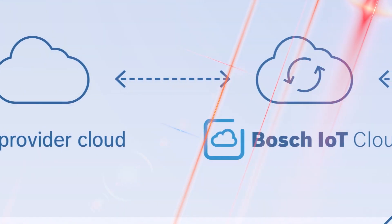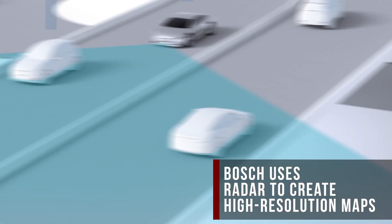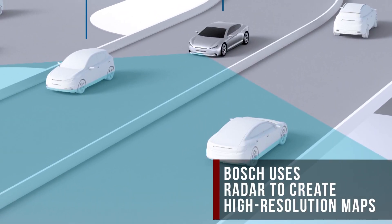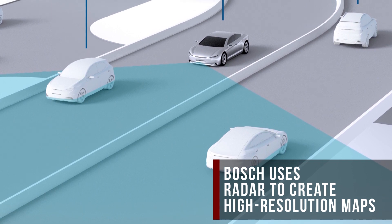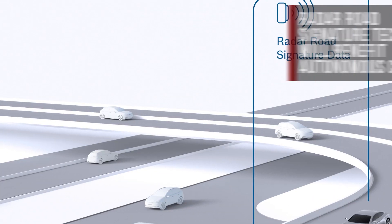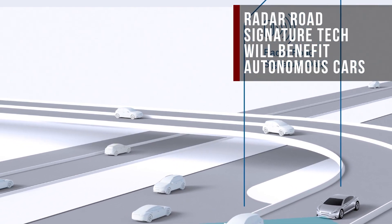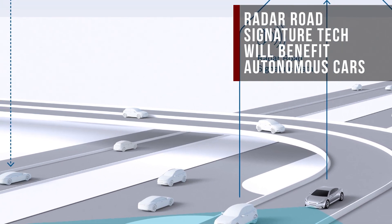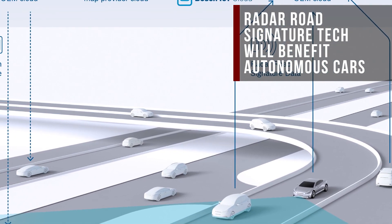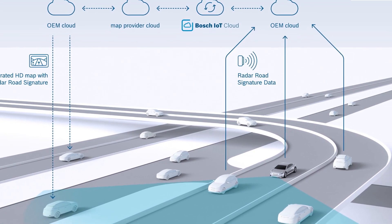Bosch is using radar to help create the maps that will power self-driving cars in the future. Its radar road signature technology uses a modified version of your car's adaptive cruise control radar emitter to map the road in high resolution. The radar maps can be combined with footage from video cameras to create maps that are incredibly detailed down to the centimeter, which is the kind of resolution that self-driving cars will need. Bosch hopes to put this system on the road by 2020.